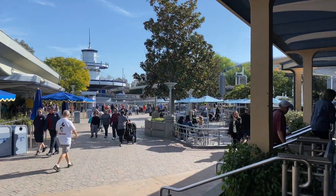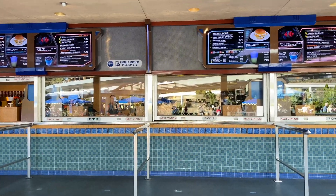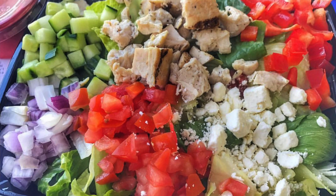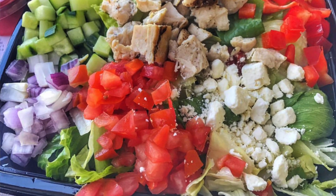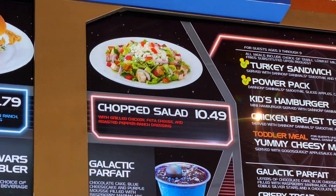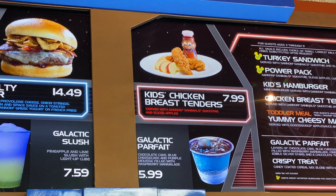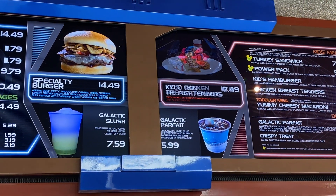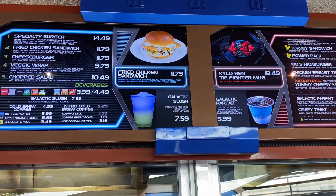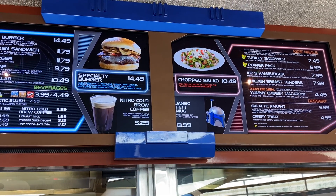Over here in Tomorrowland at the Galactic Grill, there is a salad I often get. I get the dressing on the side — it's called the chopped salad. It's a really good salad, super filling and delicious. You could also get one of the kids' meals since it's a smaller portion, which saves you calories and points. The chopped salad is a really solid option here.